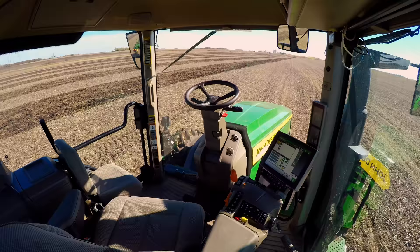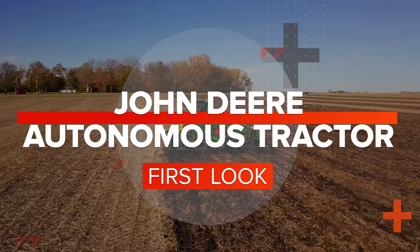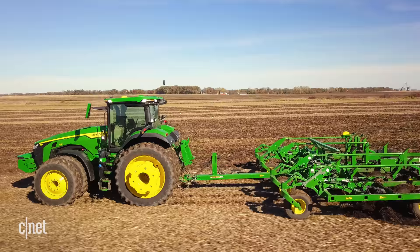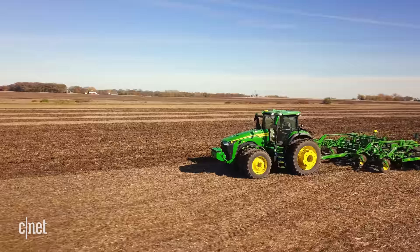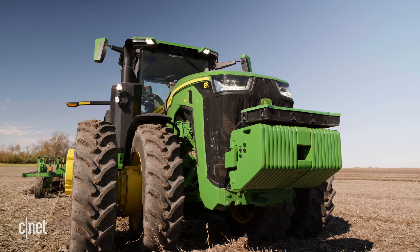The new technology we're showing is an autonomous tractor — it's the first time we've ever been able to take the operator outside of the tractor. This is our all-new John Deere autonomous tractor and tillage tool. It's the same tractor a farmer could buy today, and the same 24-30 chisel plow they could buy from their local John Deere dealership.